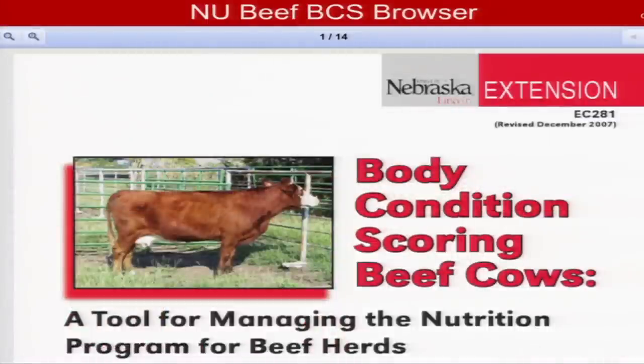One would be a written document that basically explains body condition scoring, the one-to-nine system, how to do it, when to do it, and how it might be applied in a production setting.